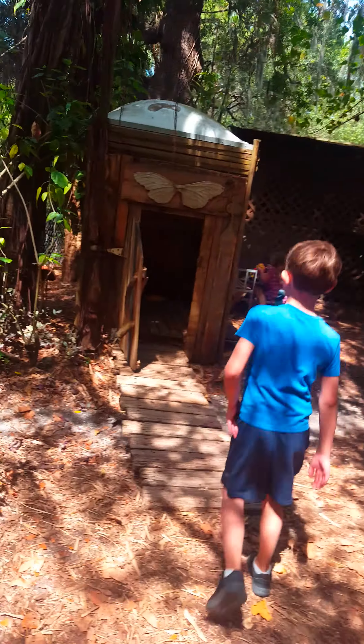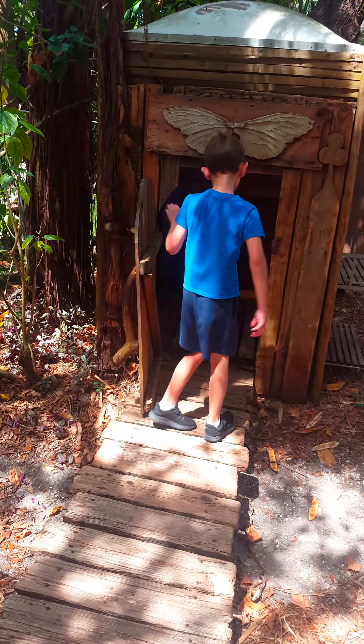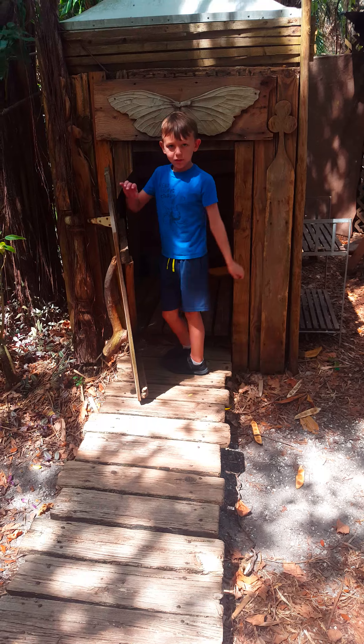And then over here is the outhouse, which my dad said over there says it's lost. And I'm pretending to eat a little toilet bucket.